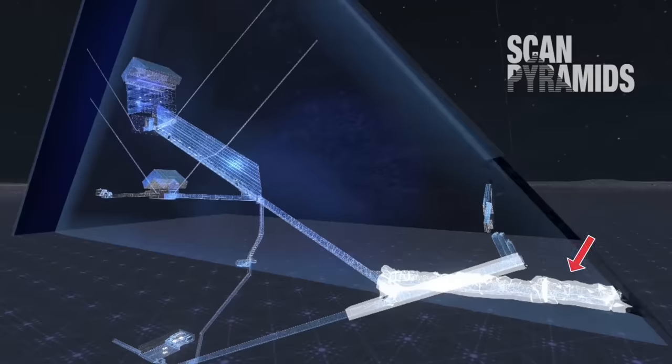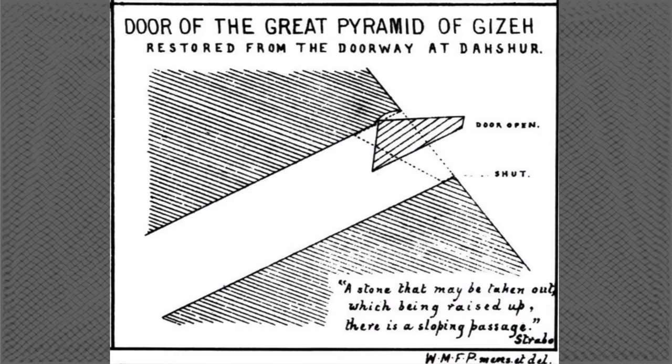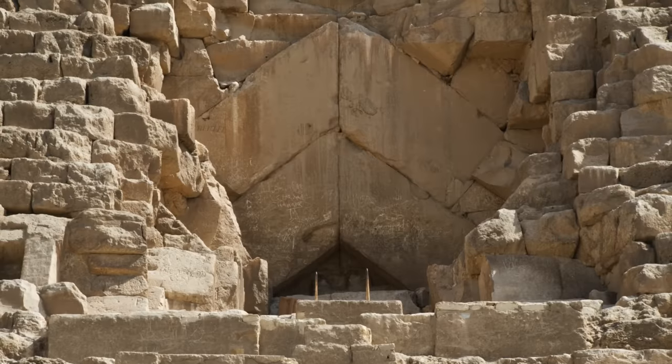Here is a better view of that tunnel from the Scan Pyramids project. Flinders Petrie, one of the most respected authorities on Egypt from the 1800s, believed that the Great Pyramid had a hinged door that hid its location from the outside. There is evidence of this type of door being used in Dashur, and Petrie believed that this hidden door is what caused al-Mamun to force the passage.